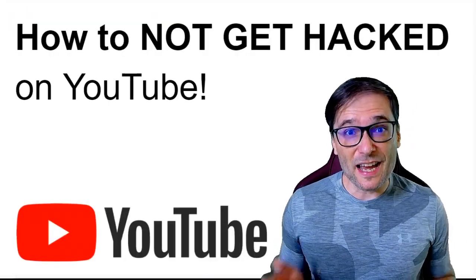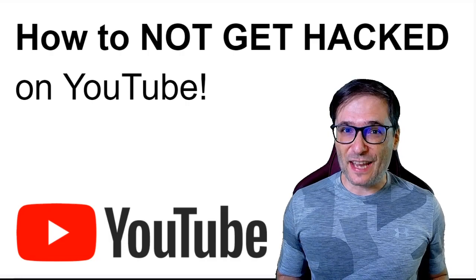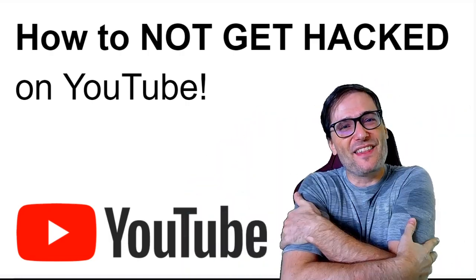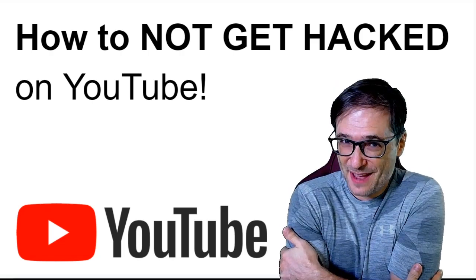Are there any other tips that you use to keep your channel safe from getting hacked? Share them down there in the comments below so we can all help each other grow together as a family.